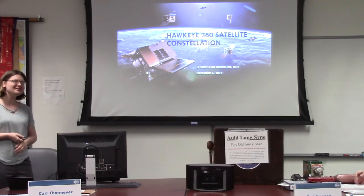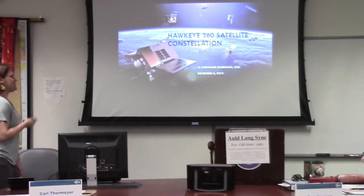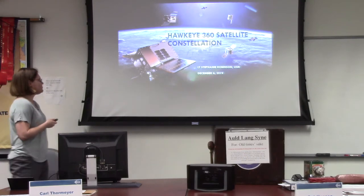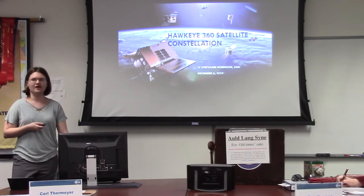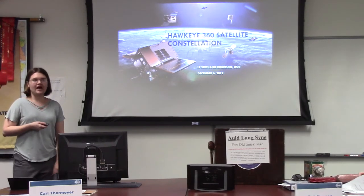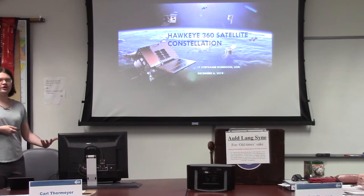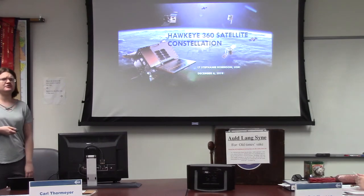My Toastmasters club encouraged me to finish my level one achievement, so I'm giving this speech. Hawkeye 360 actually refers to a company that makes satellites, also known as super cool space thingamajigs. I had to research this as part of a class I'm currently taking: military satellite communications. This system is actually a commercial company, but it has a lot of applications they're developing that have very useful cases for future military use, especially for the Navy.